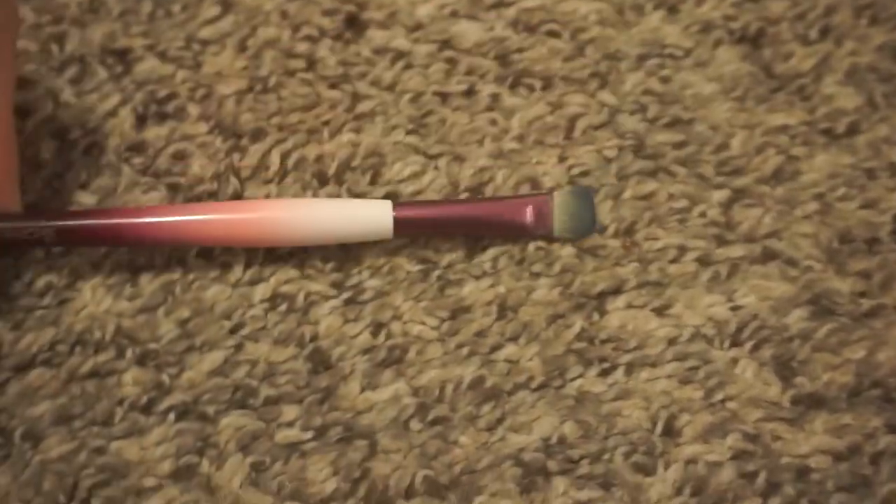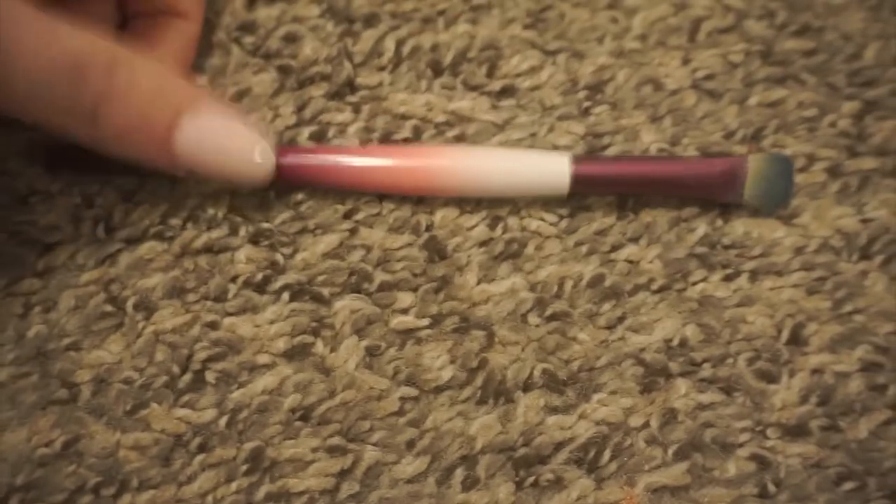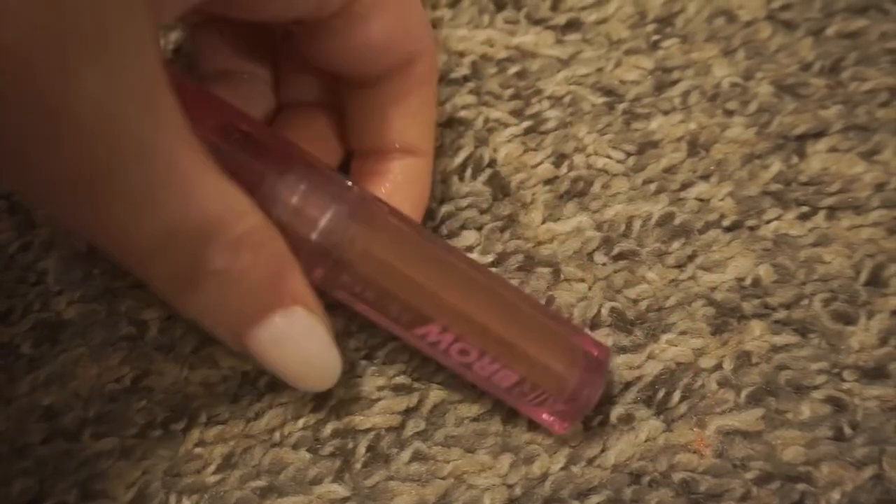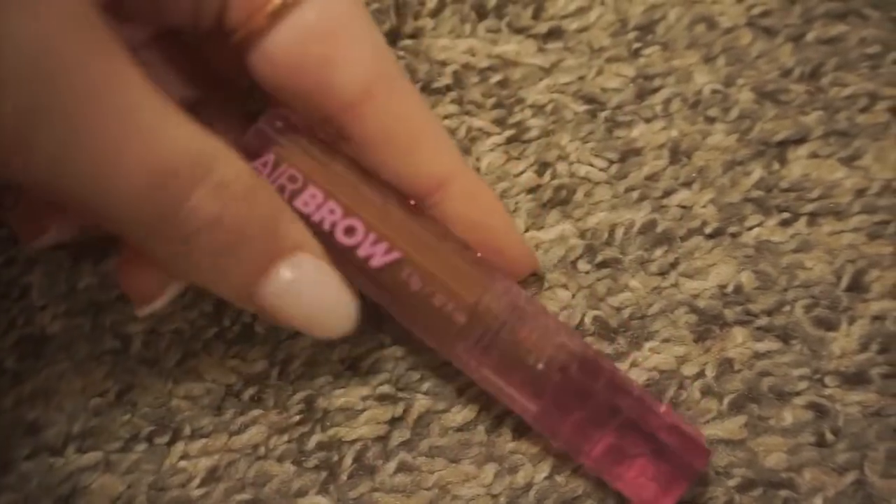Definitely keeping these brushes — this is the shader brush from Sonya G. Definitely keeping this one from Sonya G as well. Love both of these brushes — so, so nice. Also keeping the Costa's airbrow gel — I love this so so much. I have two of them, obviously I love them. So amazing, my favorite eyebrow gel.